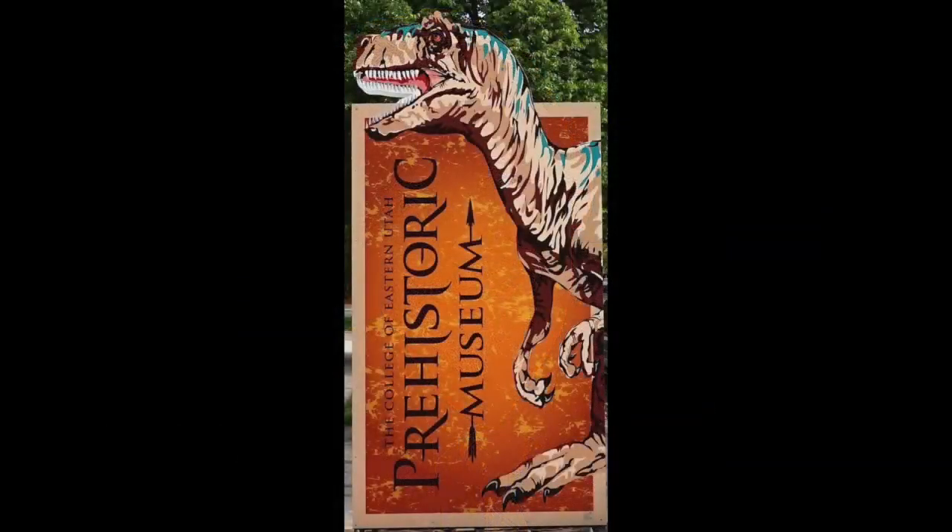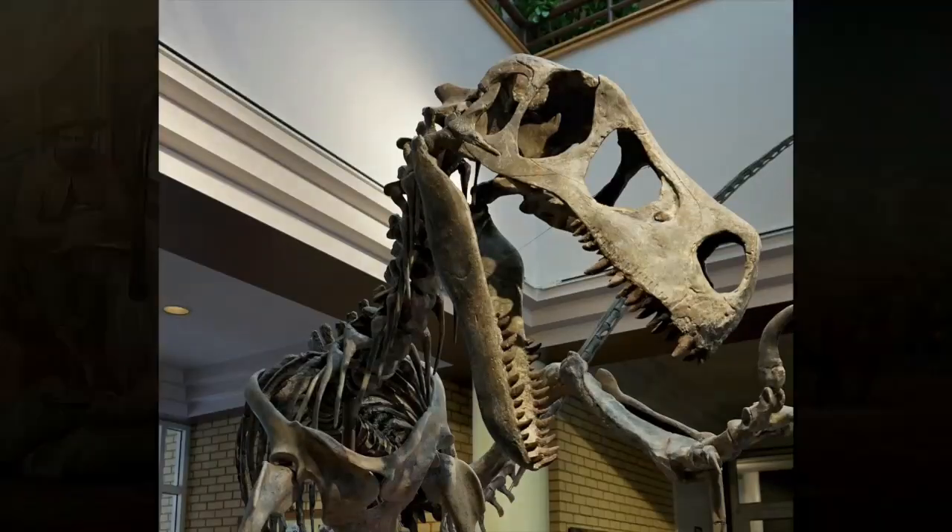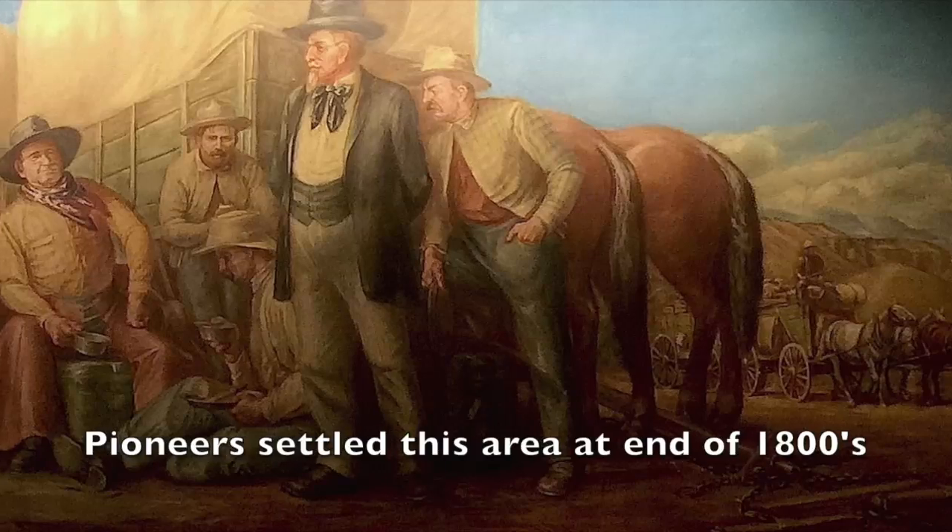Several months ago I responded to a request to go to South Central Utah. I was surprised that there would be murals out in the middle of dinosaur country and out in the middle of the old Wild West.